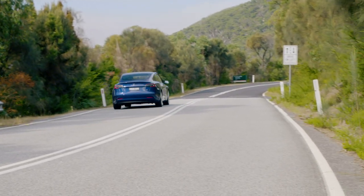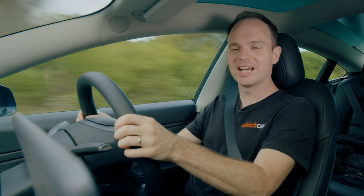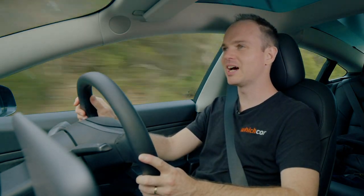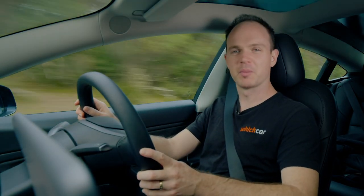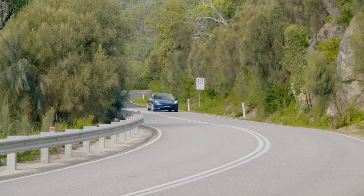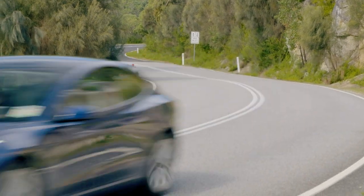As we're approaching Wilson's Promontory, the road's gotten a lot better — a lot twistier, a lot more interesting, bumpier. And while this isn't necessarily a performance car, the Model 3 is actually pretty entertaining to drive. It's about 1,850 kilos give or take. By the time you put people in it, it's a little bit more. While it's pretty heavy for a hatchback, all the weight is down very low in the form of the batteries, so it actually handles really well.